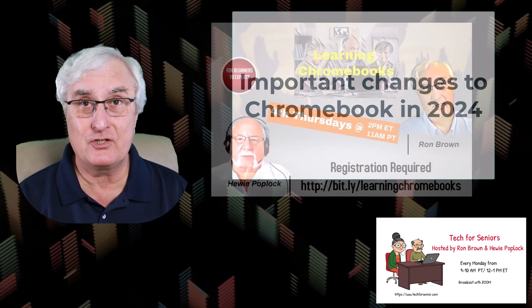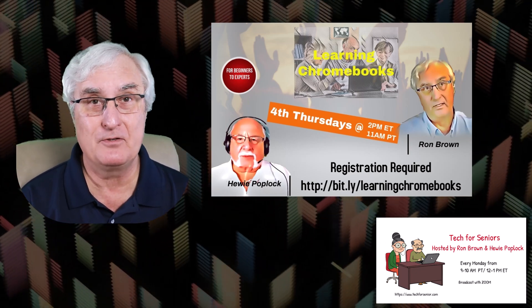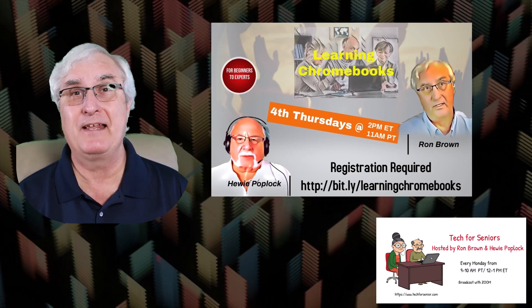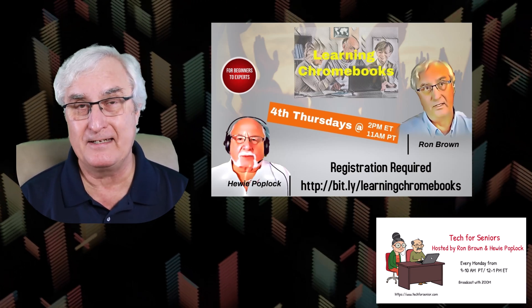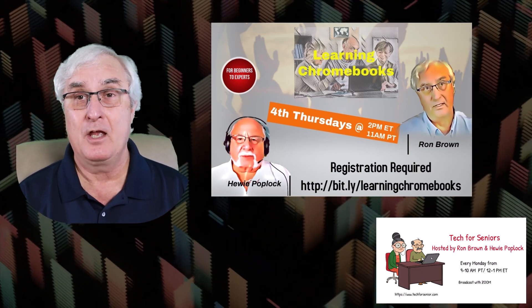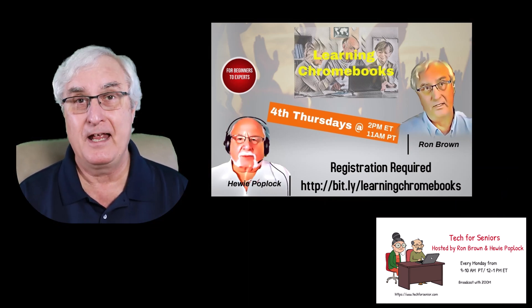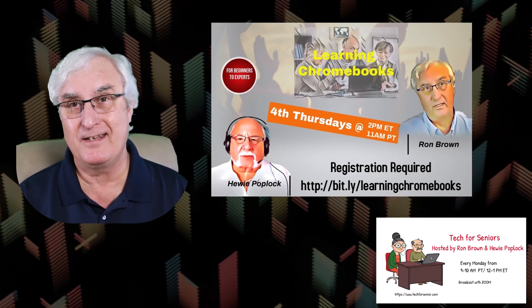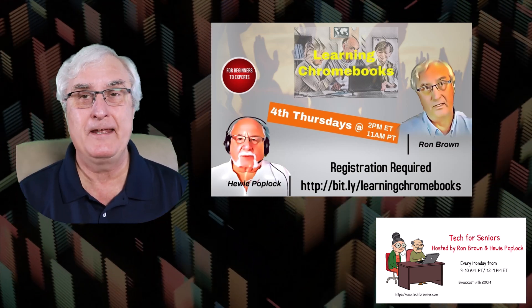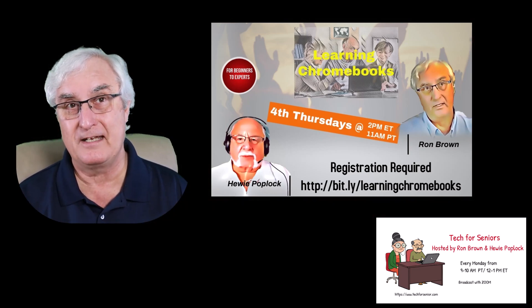I am a passionate Chromebook user and had the great opportunity to purchase Chromebooks when they first came out about 10 years ago. Through my passion of Chromebooks, I was able to meet a man by the name of Huey Poplick, who had the same passion I did. We actually got together, talked about Chromebooks, and then started Tech for Senior. We also produced a show called Learning Chromebooks, and we did a monthly series on this, and I will include the link down below. You'll be able to see about 36 or 38 shows we did about Chromebooks.